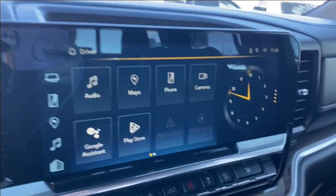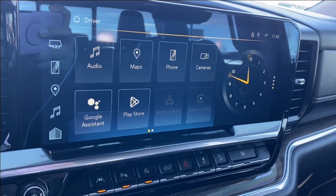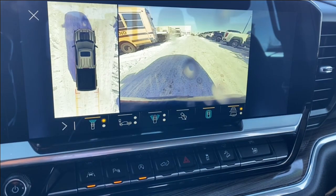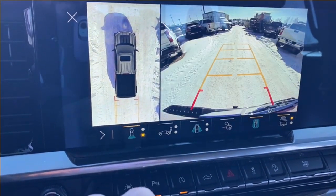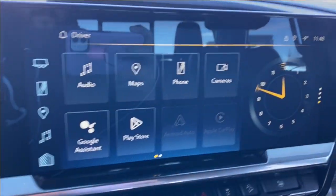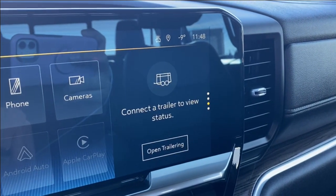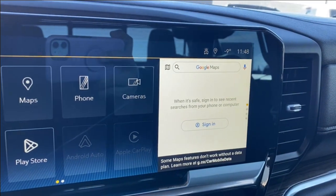The entertainment screen in the center has your audio — AM, FM, and SiriusXM radio — navigation, phone settings if you want to connect your phone via Bluetooth, and cameras that you can look through. Plenty of options along the bottom, most of them having two different options you just tap on to change the angle. You also have Android Auto and Apple CarPlay. On the right you can see the clock, and you can change that to your trailer status, the music you're listening to, or even the map if you'd prefer navigation.